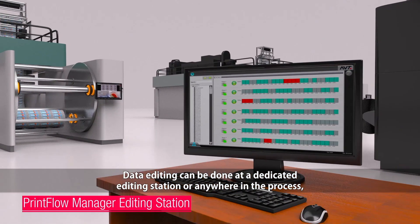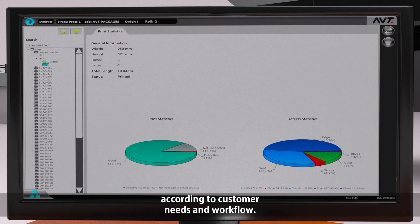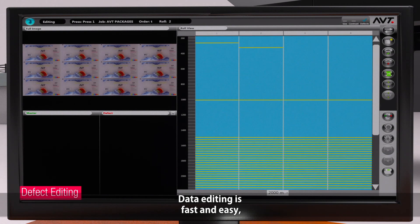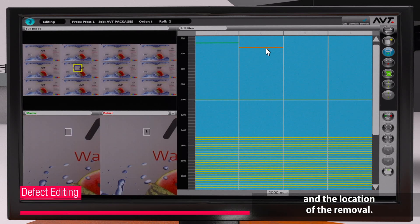Data editing can be done in a dedicated editing station or anywhere in the process, according to customer needs and workflow. Data editing is fast and easy, generally done to decide which areas need to be removed and the location of the removal.